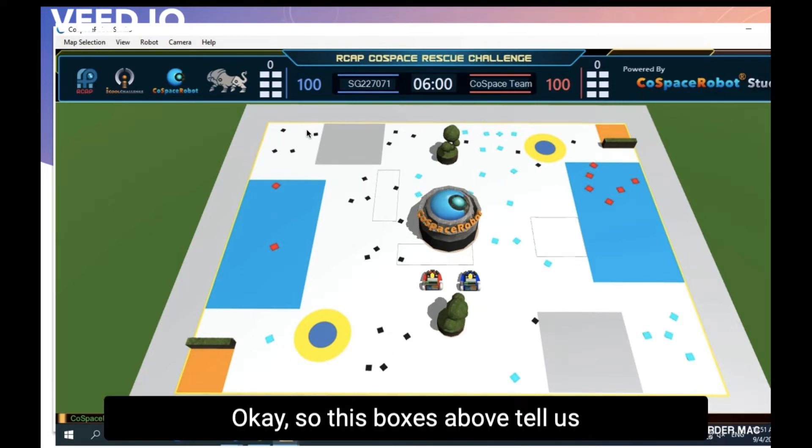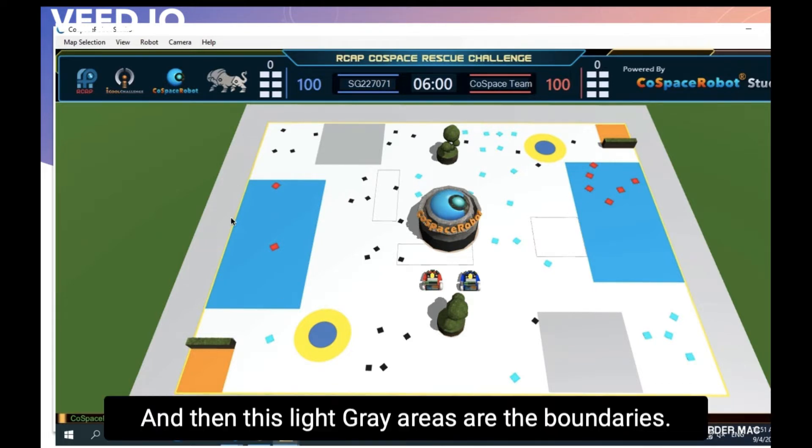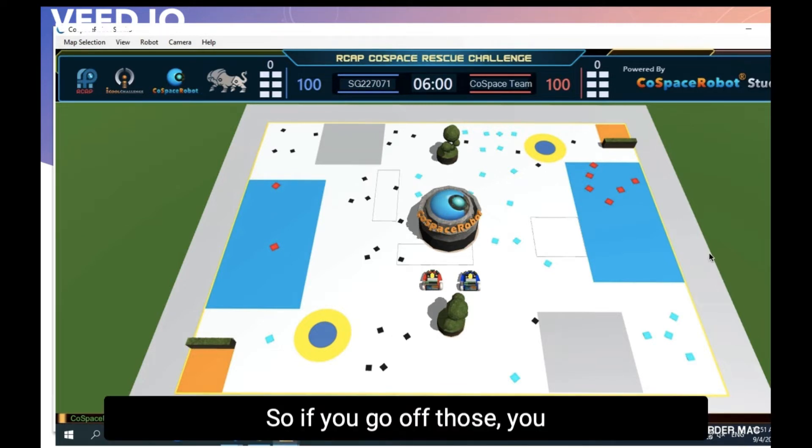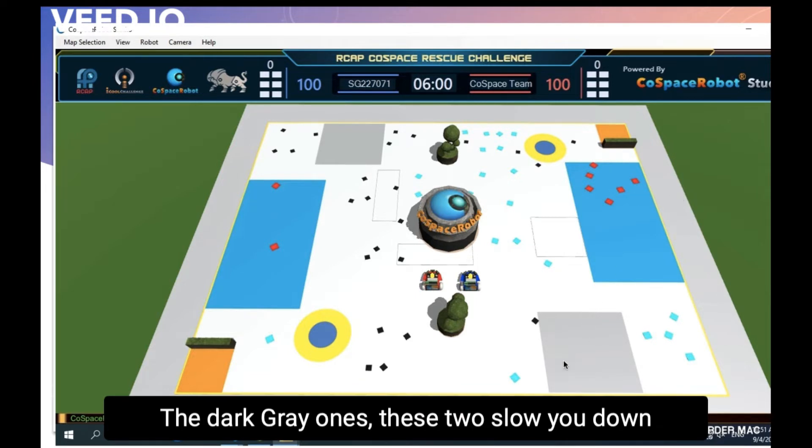These boxes above tell us that you can only collect 6 at a time before depositing and collecting more. The light grey areas are the boundaries, so if you go out of those, you respawn and get frozen for 10 seconds. The dark grey ones slow you down.